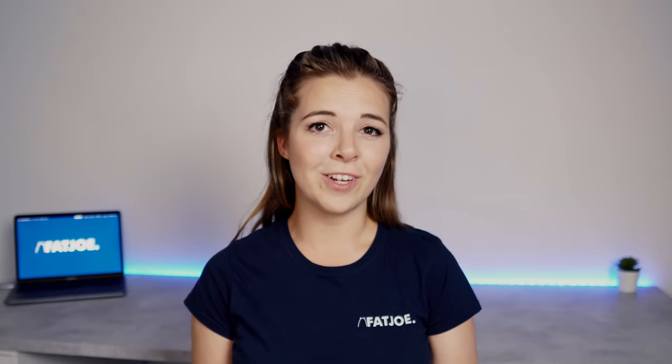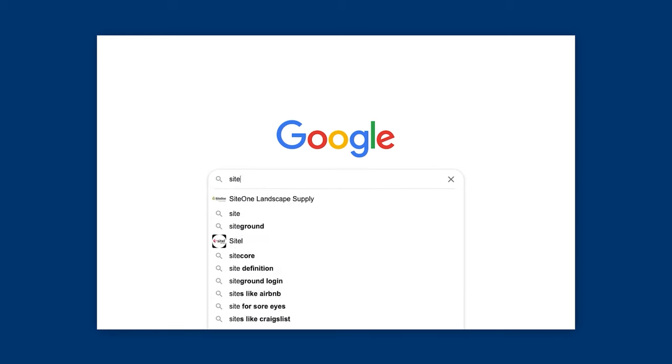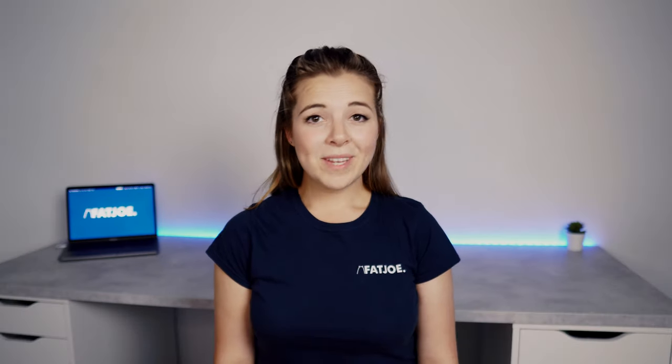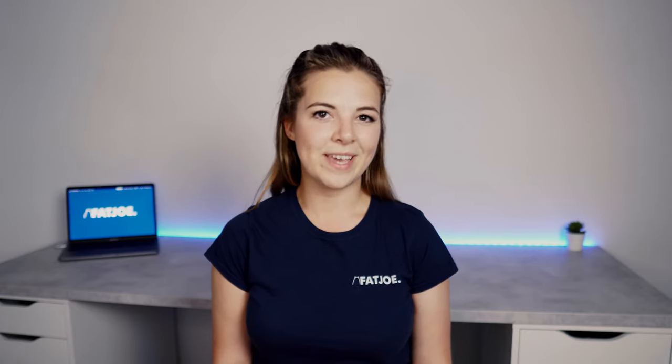You don't need to manually trawl through your website in search of these. A quick site search in Google will pull up any instances where a keyword is used across that domain. Type 'site:yourwebsite.com' and add the keywords. Press search and you'll find pages that could link to your new content. Edit those pages and add your internal link. Repeat this process every time you publish a new page and your website will be a powerhouse of internal links and indexed pages.